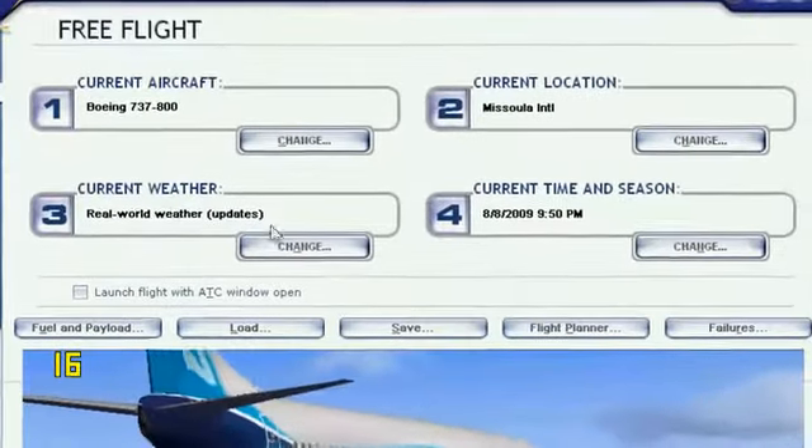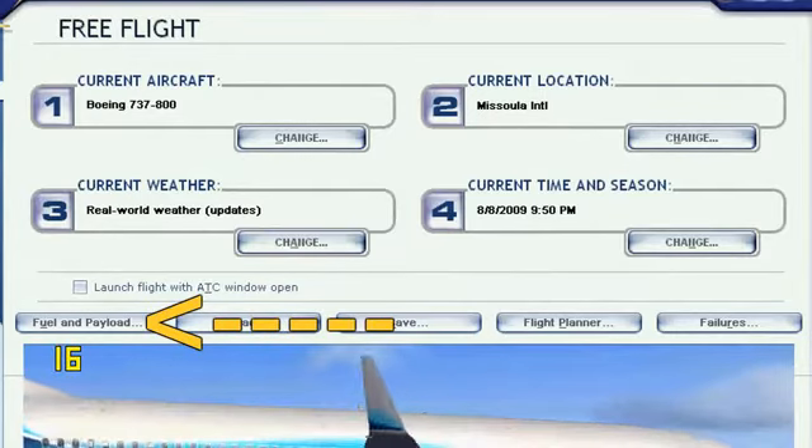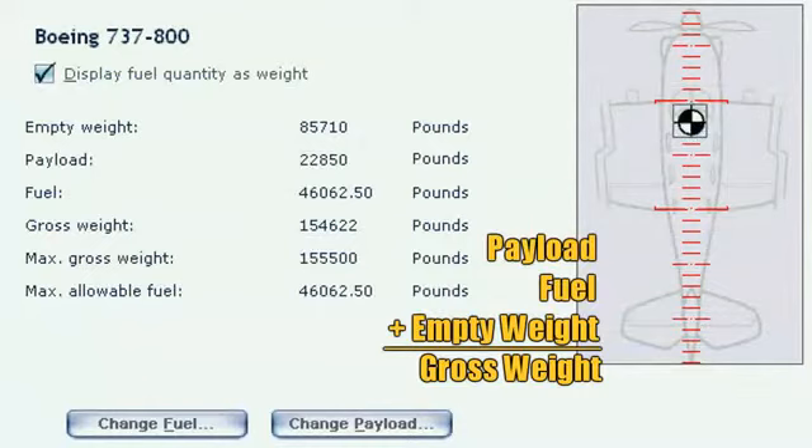Under Flight Simulator 10, in the Free Flight menu, the Fuel and Payload button can take you to the settings to adjust the gross weight of your aircraft. Your payload — which is your pilots and your baggage — plus your fuel, plus your empty weight, will equal your gross weight. You can see that this 737-800 is just under the max gross weight.